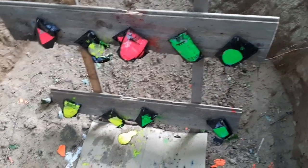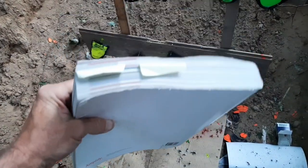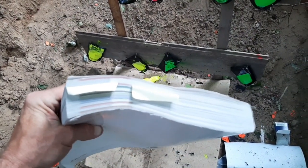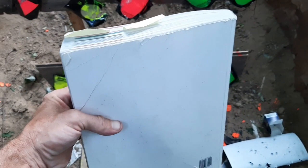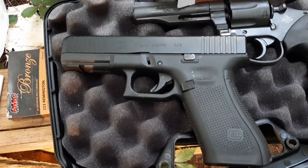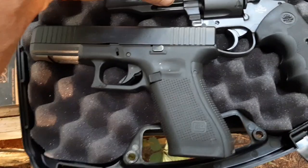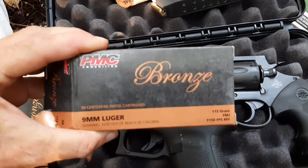Hello everyone, today I will be shooting this textbook with a couple of different calibers and seeing if it will stop certain rounds. First up is the Glock 17. I'm gonna shoot two rounds at it using PMC Bronze 115 grain.